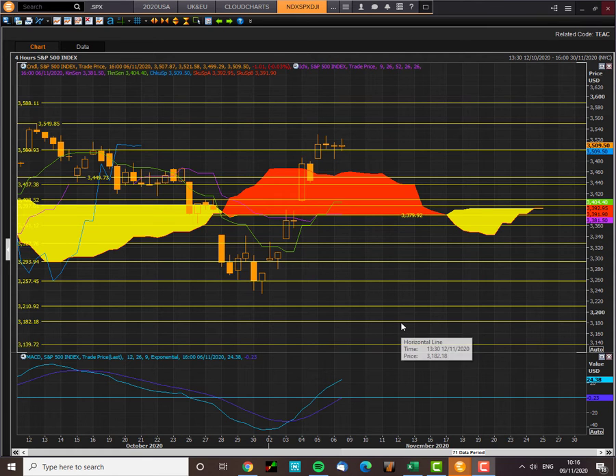Good morning traders, welcome to another episode of CloudChart Trading. It's the 9th of November and it's Richard Miller here doing an Ichimoku CloudChart Market Update on the S&P 500 Index.